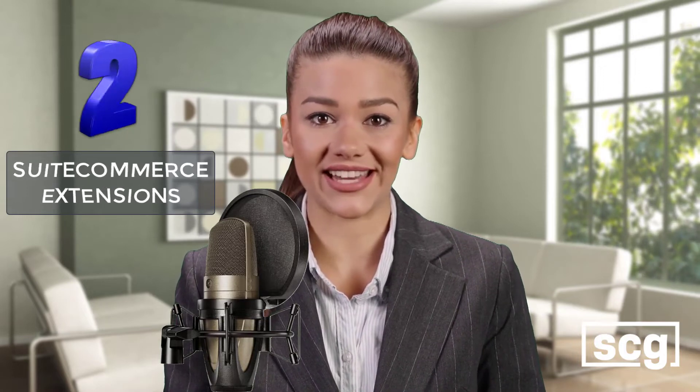The first reason is B2B features. SuiteCommerce offers a robust set of native B2B customizations including configurable prices, terms, and credit limitations. When it comes to B2B e-commerce, SuiteCommerce is possibly the most sophisticated platform available. If you discover a feature that isn't available, it's possible that it can be introduced through modification or a third-party program.